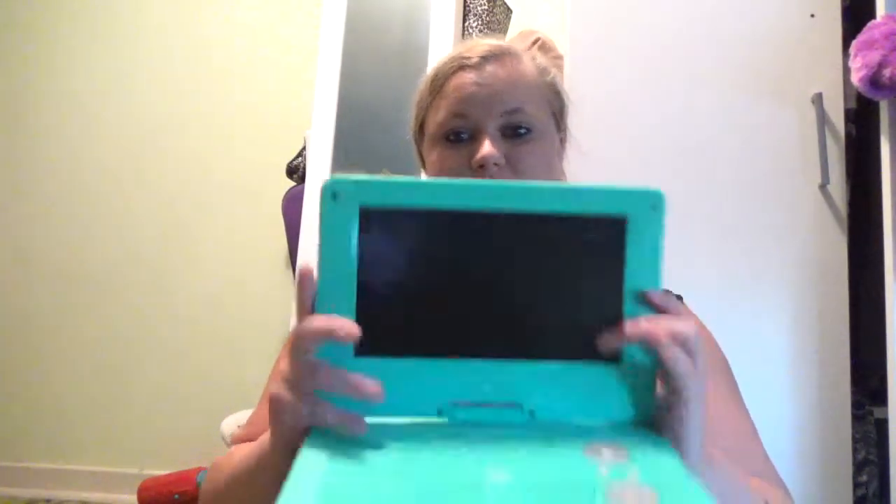Hey guys and welcome back to my channel. So today I thought I would give you five tips on how to entertain your kids on long car rides. We recently went on a trip and it was six and a half hours each way — six and a half hours there, six and a half hours back. We had to entertain two children, so these are what our lifesavers were.